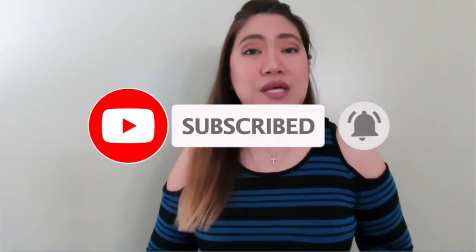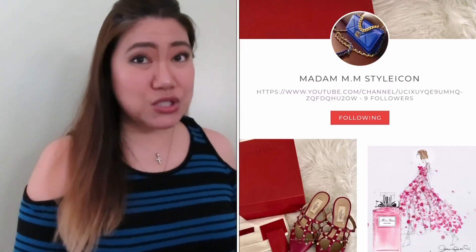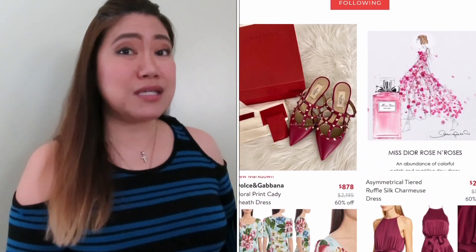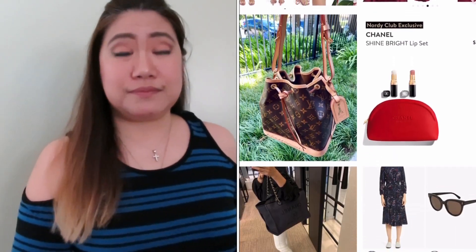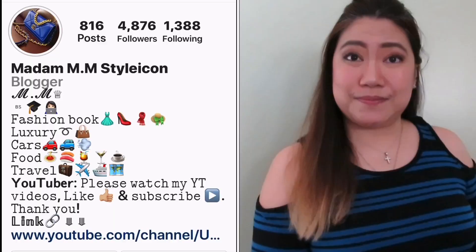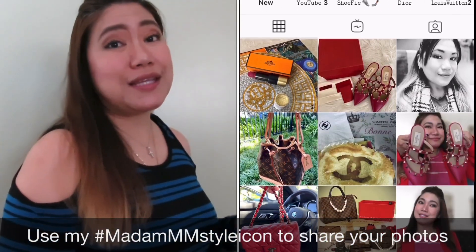Also follow me on my LikeToKnowIt shopping app. All you have to do is screenshot the products you see on my page from the LikeToKnowIt shopping app and you can instantly shop the products. Also, if you want to stay in the loop, make sure to follow me on Instagram.